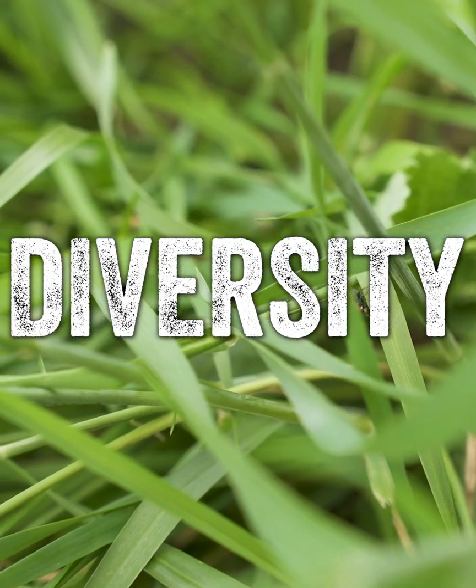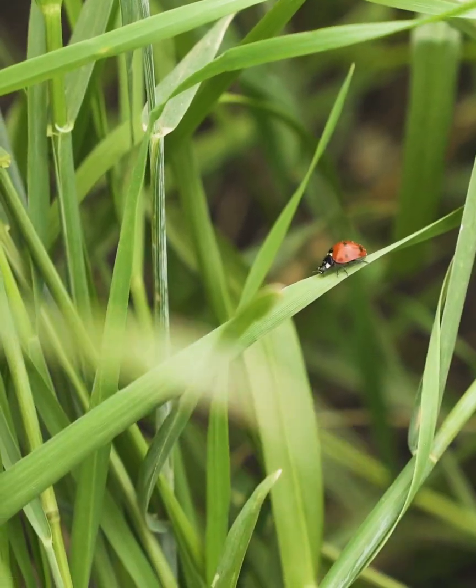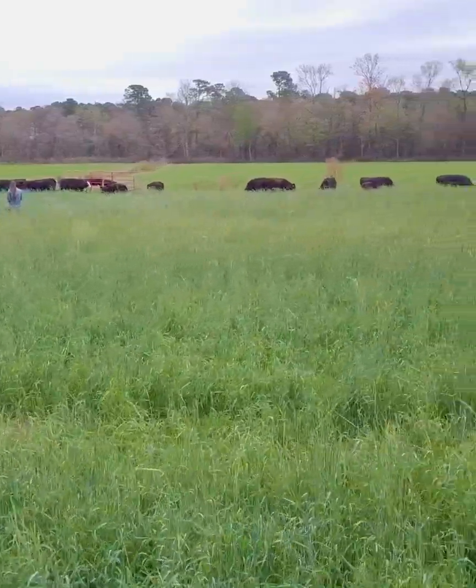Number four: diversity — significantly increasing diversity in plant species, increasing diversity in beneficial insects, pollinators, bird species, wildlife, livestock, and all of the other component species that we're going to have on a farm or ranch.